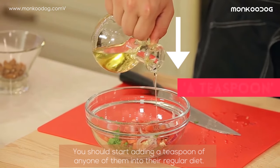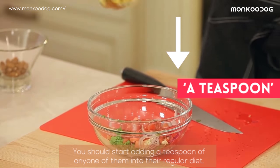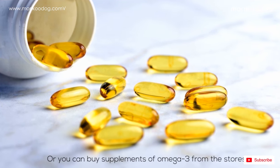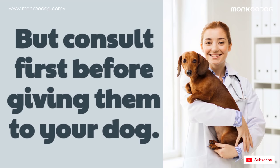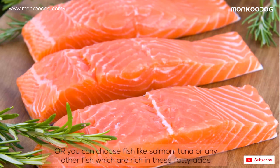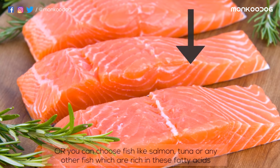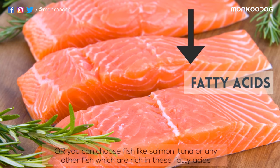You should start adding a teaspoon of any one of them into their regular diet. Or you can buy supplements of omega-3 from the stores, but consult your vet first before giving them to your dog. You can also choose fish like salmon, tuna, or any other fish which are rich in these fatty acids.